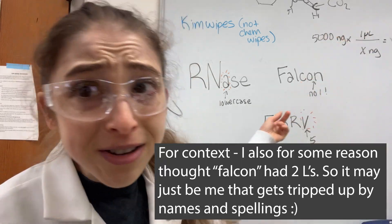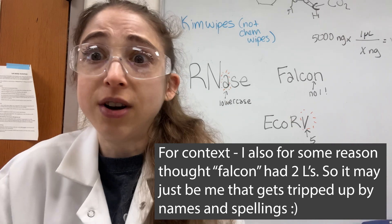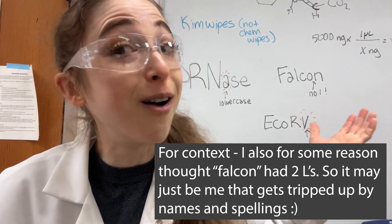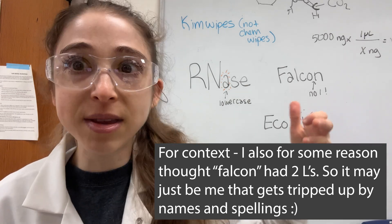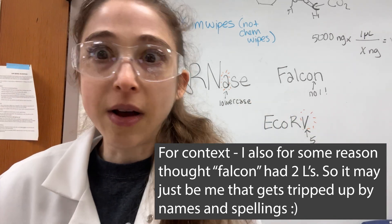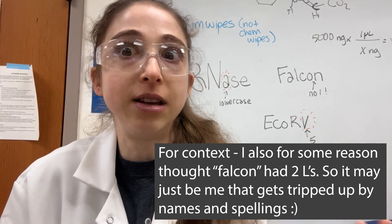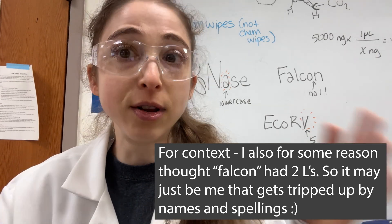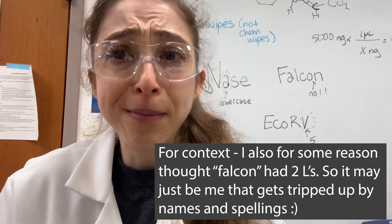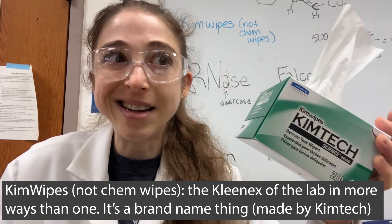That got me thinking about how Falcon is actually spelled without an 'l,' which got me really confused when I was first trying to figure out what the heck a Falcon tube is. That led me to think about some other naming things that have tripped me up, so I thought I'd give you a whirlwind view of some insider scientific naming things — some of them still trip me up.